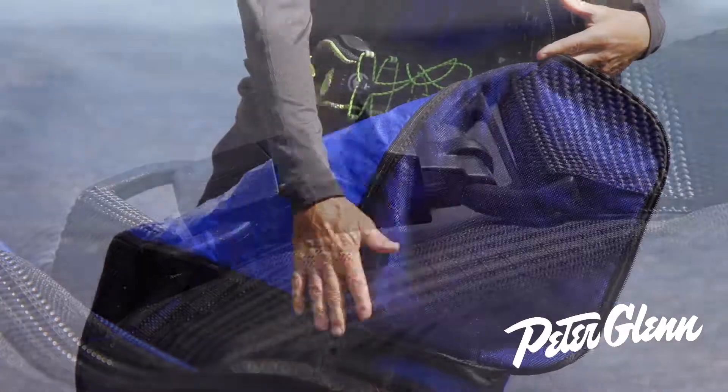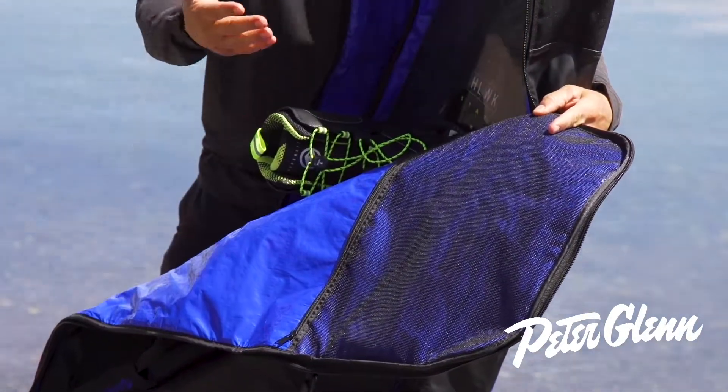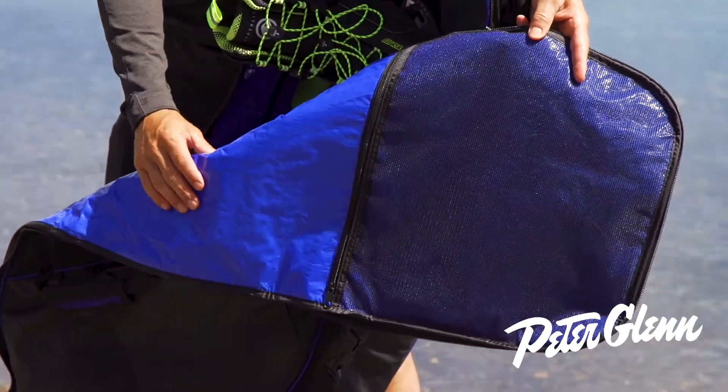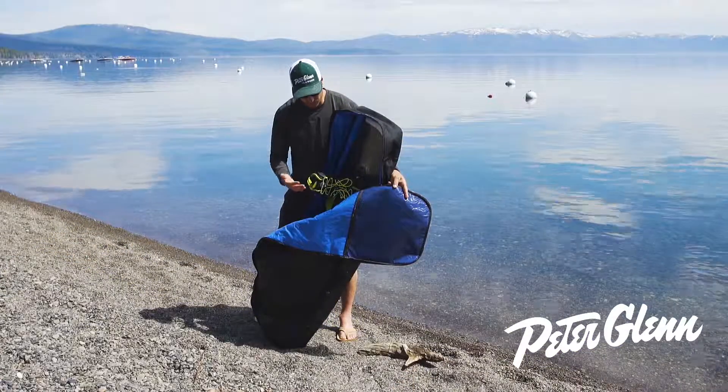Little webbed pocket up top — you can put your board shorts in there and let them kind of drain. Whatever you need, pretty big. Obviously nice, durable material to keep from getting cut or chafed.